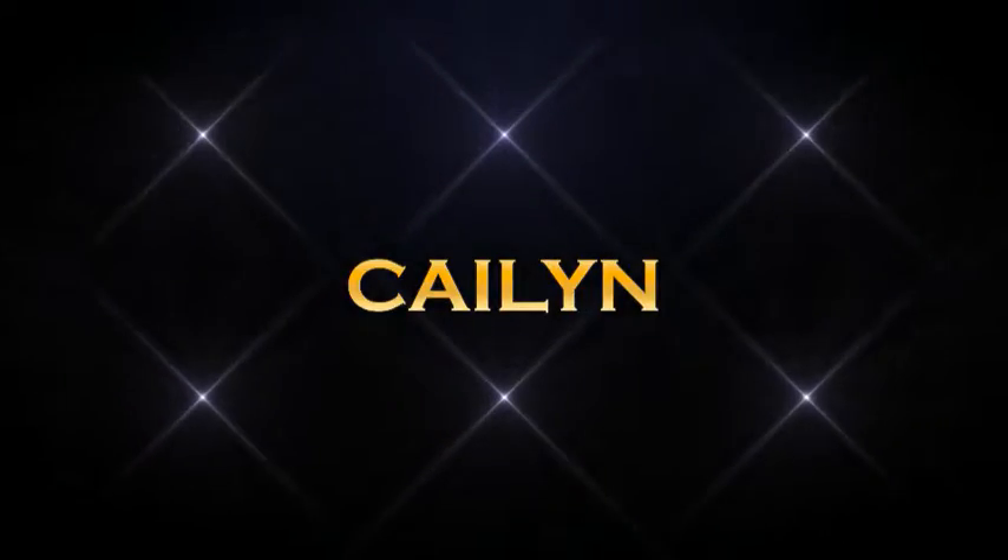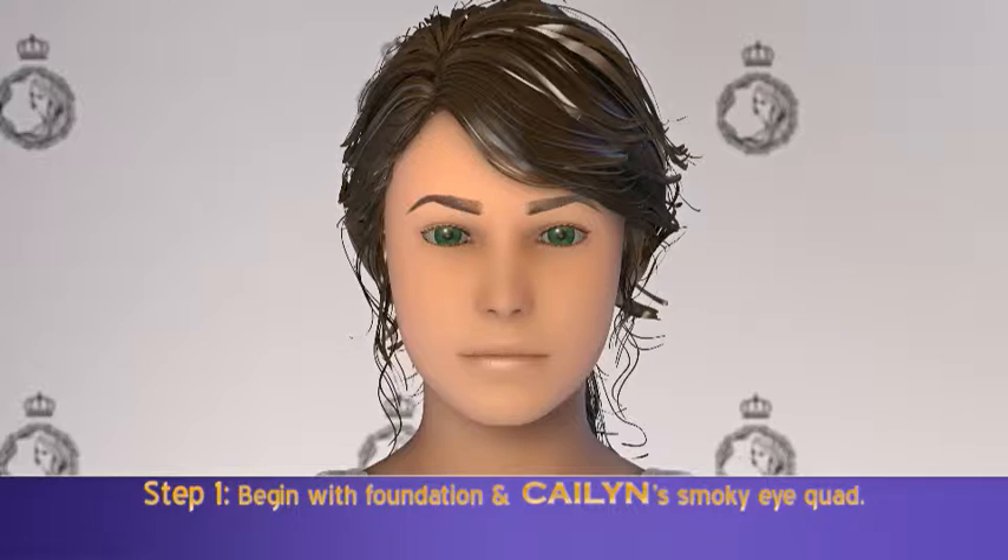Always wanted to have seductive, smoky eyes? We're here to help. Begin with a foundation-ready face and Kaelin's Smoky Eye Quad.